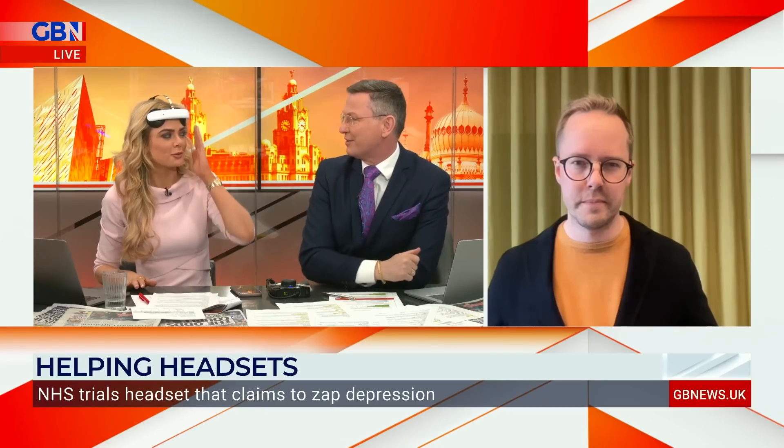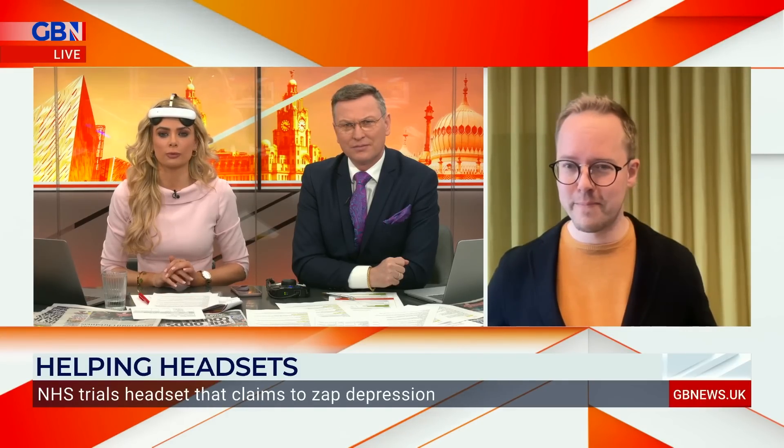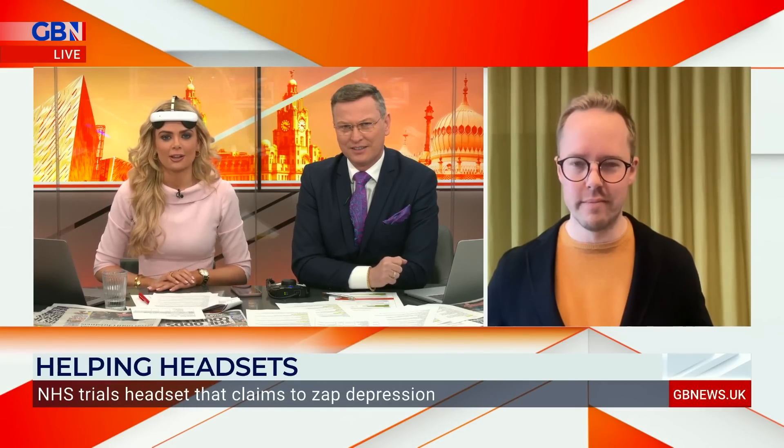I'm wearing it now. It's a very gentle buzz, actually. It's not bad at all. How often would you be advised to wear it for? So it's not on at the moment — you have to have the app in order to do it. So you're not stimulating at the moment. I don't know what I'm feeling there. Maybe it's the wetness. It's very gentle.